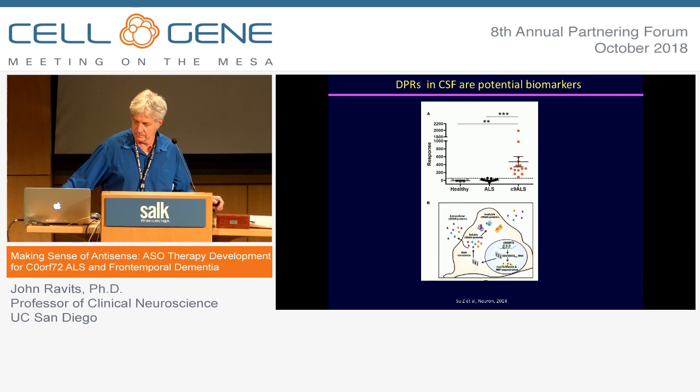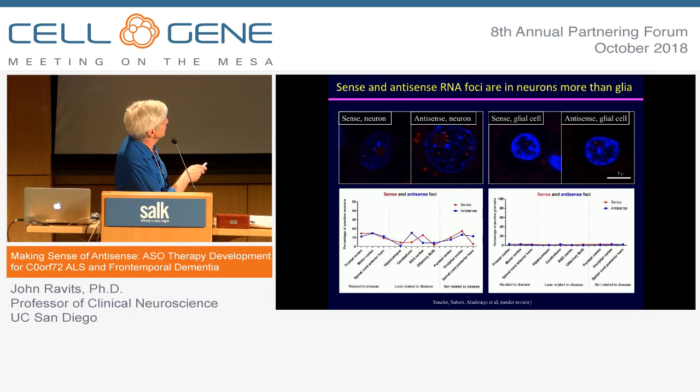This is showing the transcriptional products — the antisense RNA, or the RNA foci — both from the antisense direction and the sense direction, showing that there are deposits in the nuclei. We're still trying to understand how those might create toxicity.